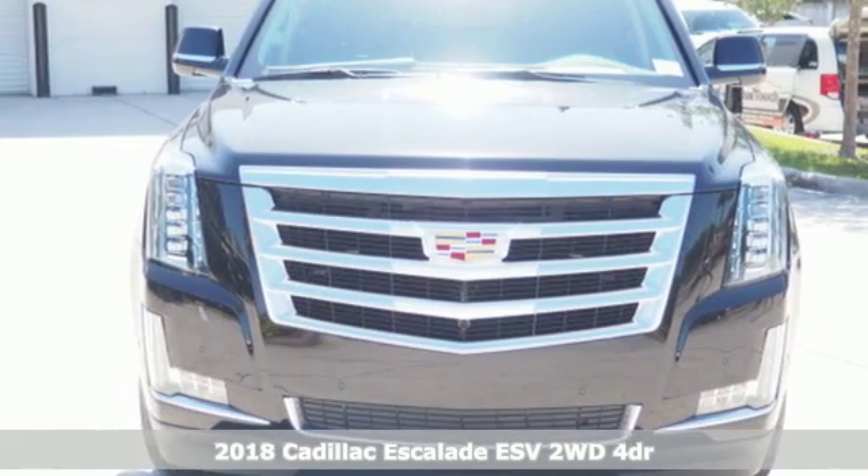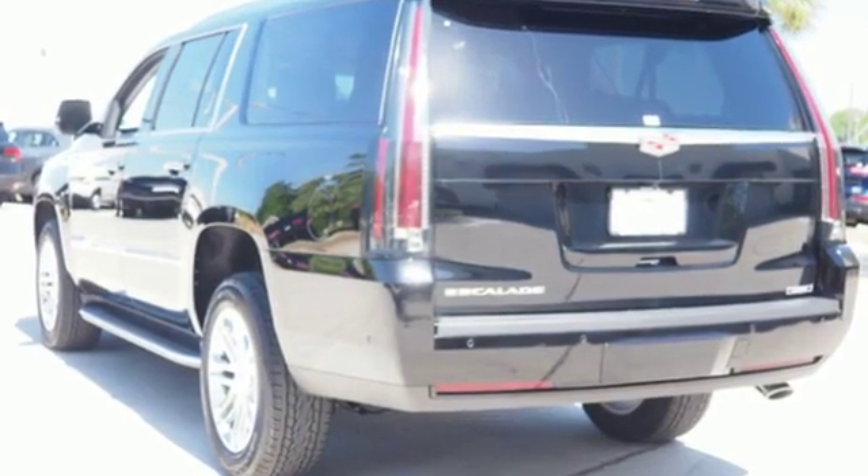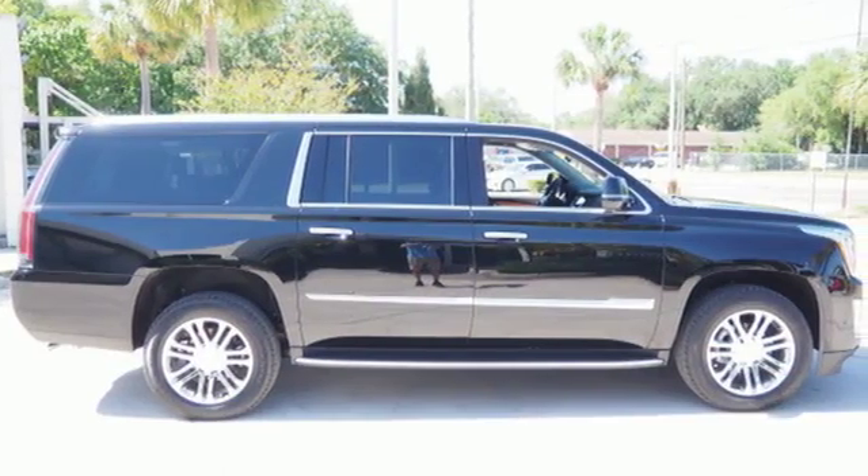This Escalade ESV is like having a seasoned adventure guide for your everyday life. Unwavering confidence comes with the Hill Start Assist, Stabilitrack, and heavy duty trailering equipment.